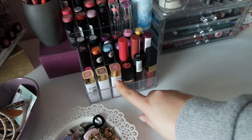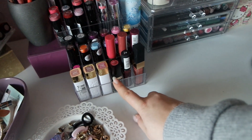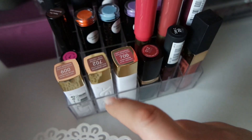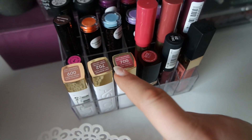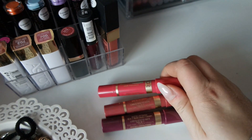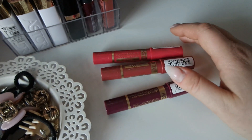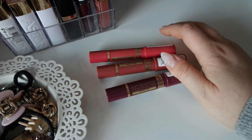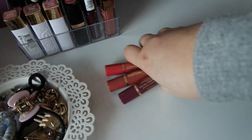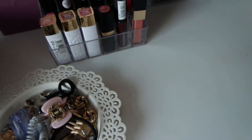Diese vier Lippenstifte habe ich mir jetzt erst bei Rossmann gekauft, wo es jetzt 30% gab. Alle vier sind von Astor – also super tolle Farben. Gerade so diese aus dieser weißen Serie gefallen mir richtig gut. Und dann jetzt ganz neu habe ich mir auch bei DM die matten Astor Lip-Color-Butter gekauft. Gab es ja drei zum Preis von zwei und die drei waren definitiv meine Lieblingsfarben, also habe ich sie mir natürlich gekauft.